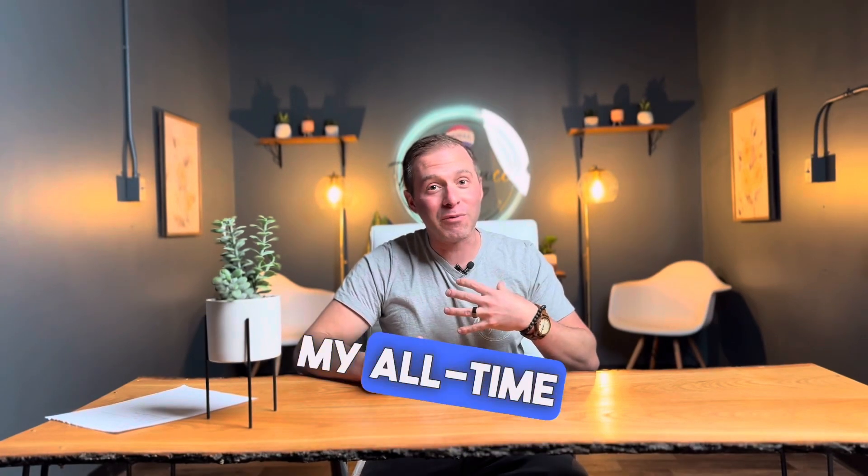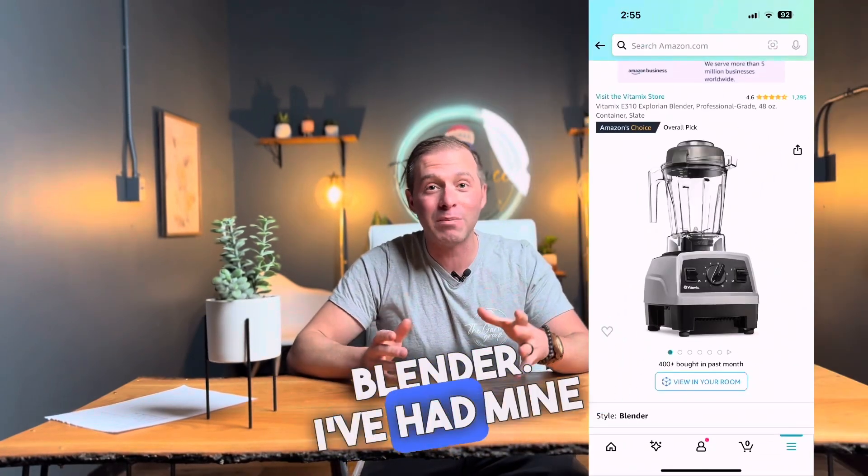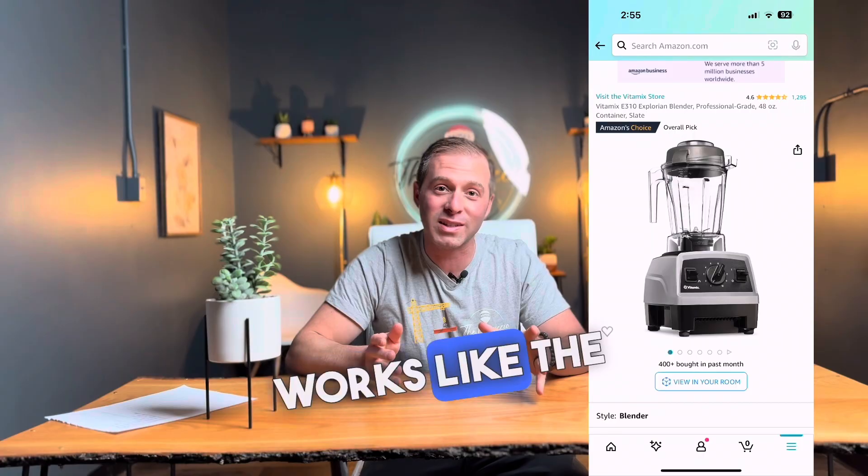Number 5, my all-time favorite: a Vitamix blender. I've had mine for over 10 years and it still works like the day I got it.